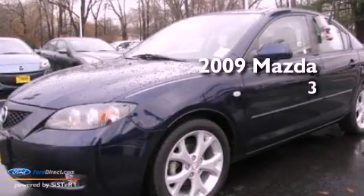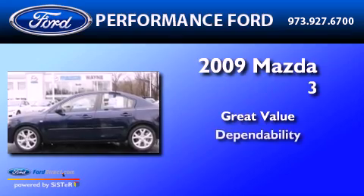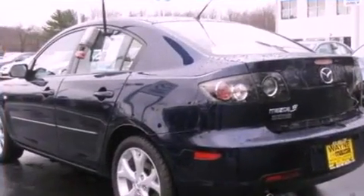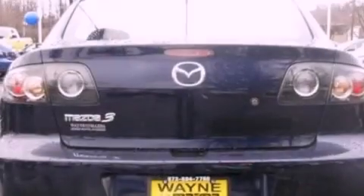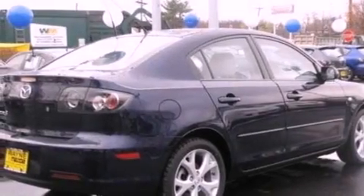This is a 2009 Mazda 3. Features include a multi-link rear suspension, a low tire pressure indicator, a CD player, a four-wheel independent suspension, and an engine immobilizer theft deterrent system.